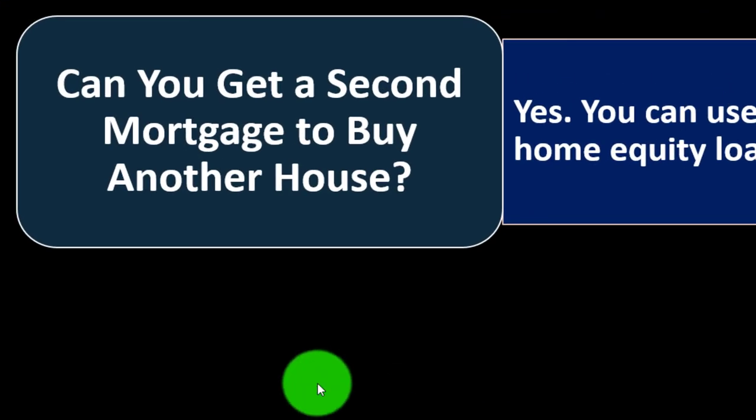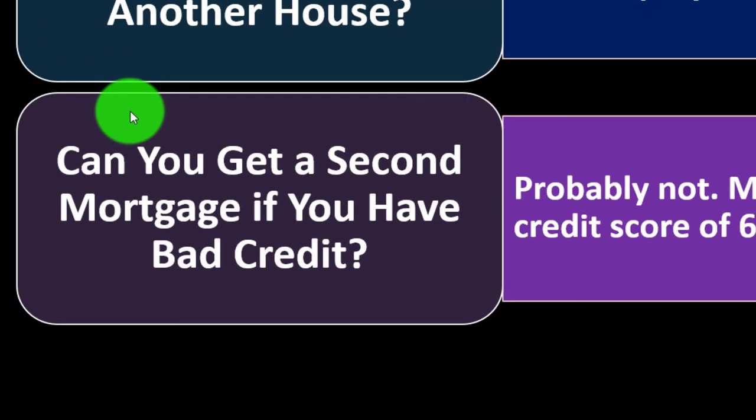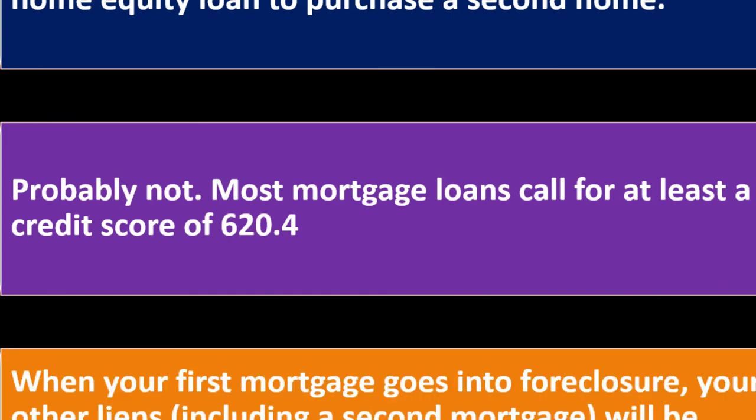Can you get a second mortgage to buy another house? Yes, you can use a home equity line of credit or a home equity loan to purchase a second home. Can you get a second mortgage if you have bad credit? Probably not — most mortgage loans call for at least a credit score of 620, and lenders may be even more skeptical on the second mortgage because they carry more risk, being subordinate to the primary loan.